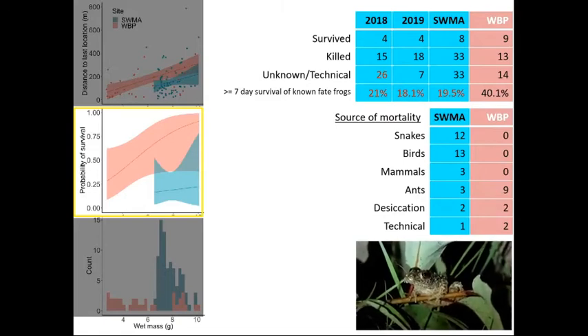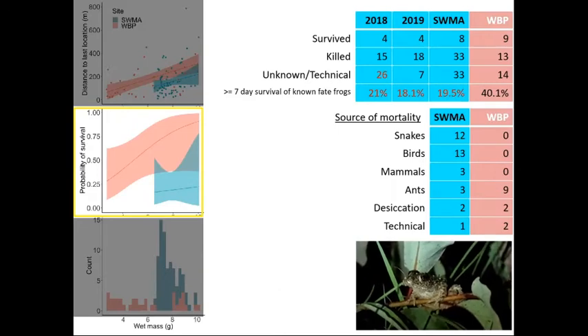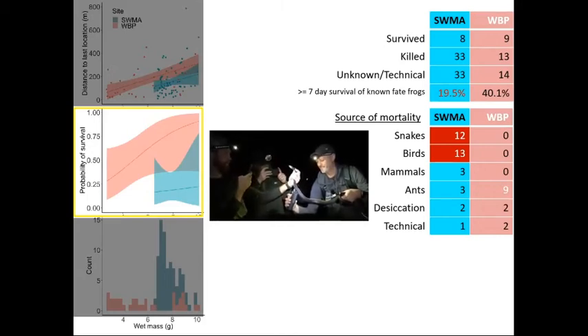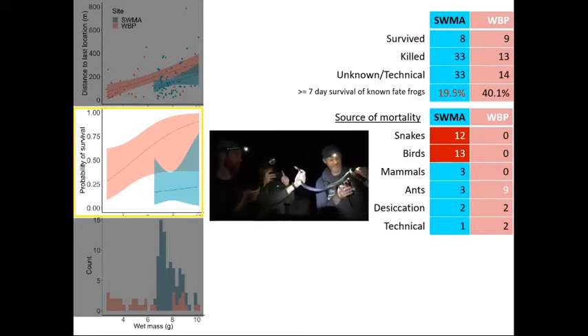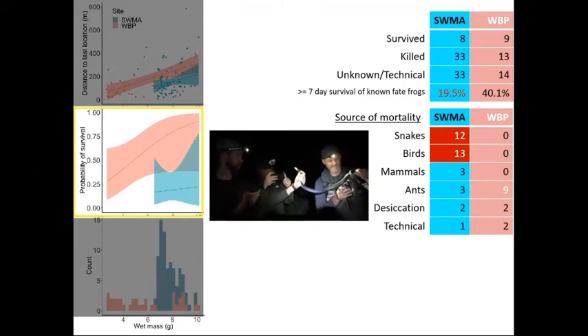Generally for ranid frogs we want to see survival rates for juveniles up in the range of 35% per year — and this was only 40% out to 14 days. So overall, mortality at both sites is extremely high. What's killing these frogs? Nearly all of the frogs at the donor site were consumed within the first 24 to 48 hours by screech owls or by black racers — one species accounted for all of that predation, with some additional predation by other organisms. We can hear in the audio the receiver being used to find one of our frogs inside a large black racer snake.